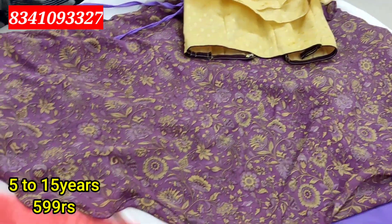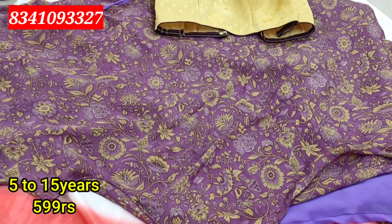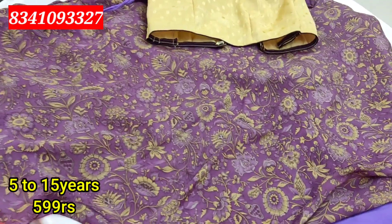This is the gold color. I will be able to make the blouse for 400 to 500 rupees. The ruffles design is available for 599 rupees.